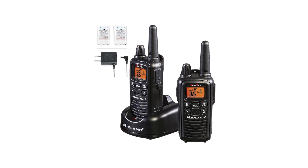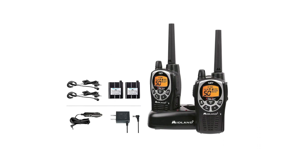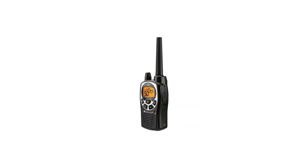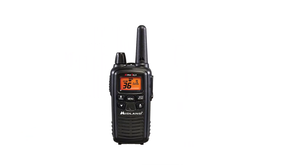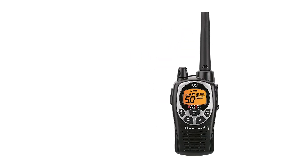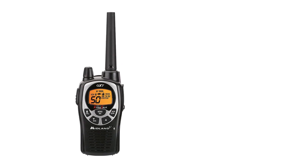The Midland LXT-600 VP3 often gets compared to its more feature-packed sibling, the Midland GXT-1000 VP4. The latter is a two-way FRS/GMRS radio and needs a license from the FCC to transmit on GMRS. In this mode, the transmission power can go to 5 watts, allowing for greater range and coverage. Much like the LXT-600 VP3 which can run on AAA batteries apart from its NiMH battery, the GXT-1000 VP4 can also work with AA batteries. However, it's more expensive and needs an FCC license to transmit on higher power and GMRS frequencies.